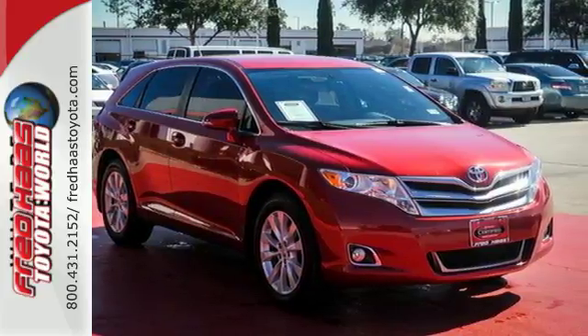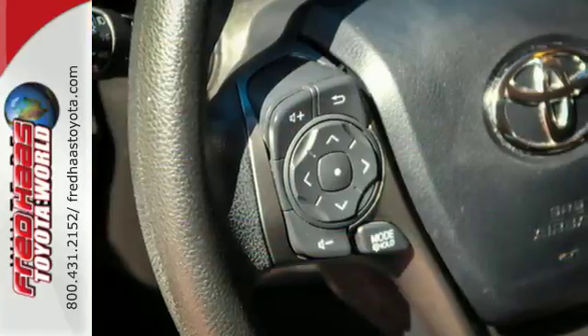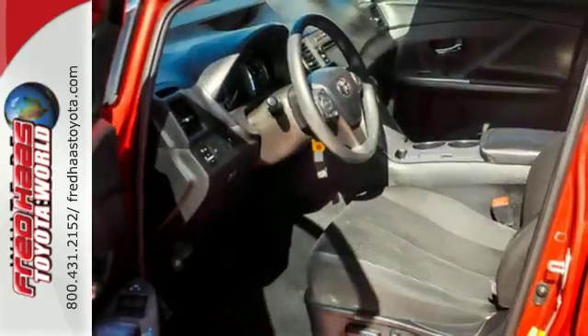High-tech features include Bluetooth wireless, a USB port and an auxiliary audio input. It also comes with the safety of stability and traction control, multiple airbags and anti-lock brakes.